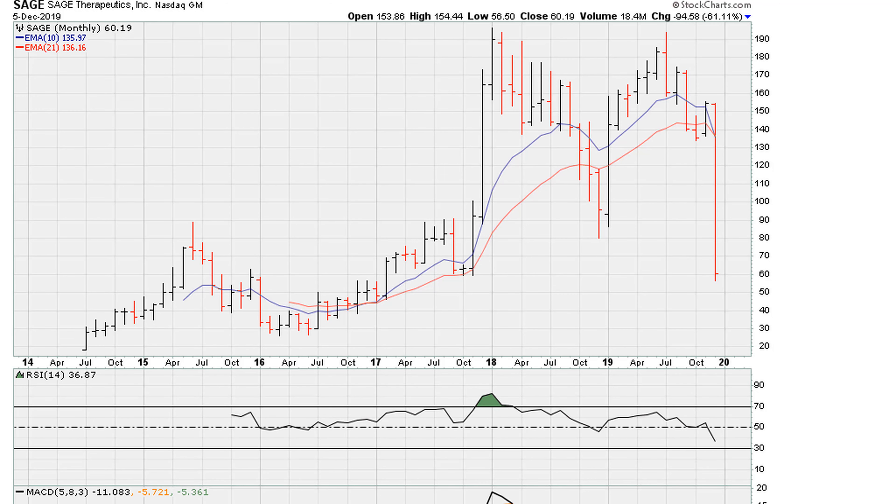This is Eric from motherofallcharts.com. Let's take a look at a stock that has had a massive plunge at the beginning of December, down already about 60%. Of course, I'm not sure anybody could have seen that coming, or at least the magnitude of this drop — maybe you could have seen a pullback, but this is really a surprise.